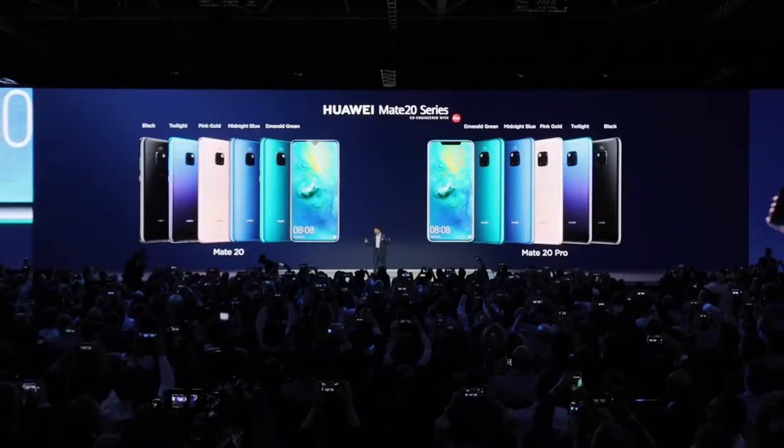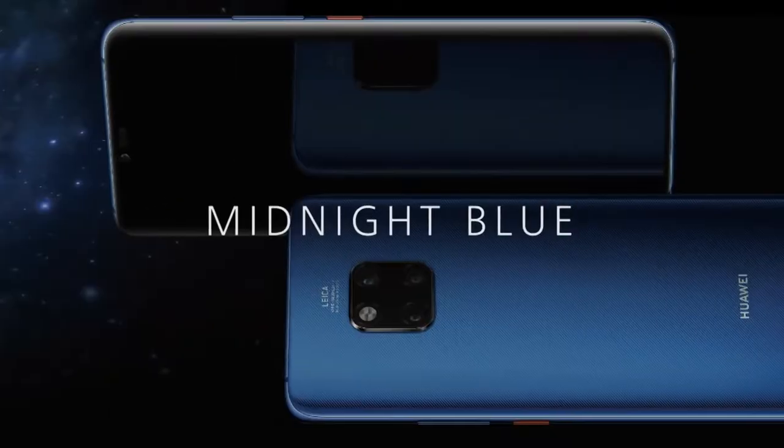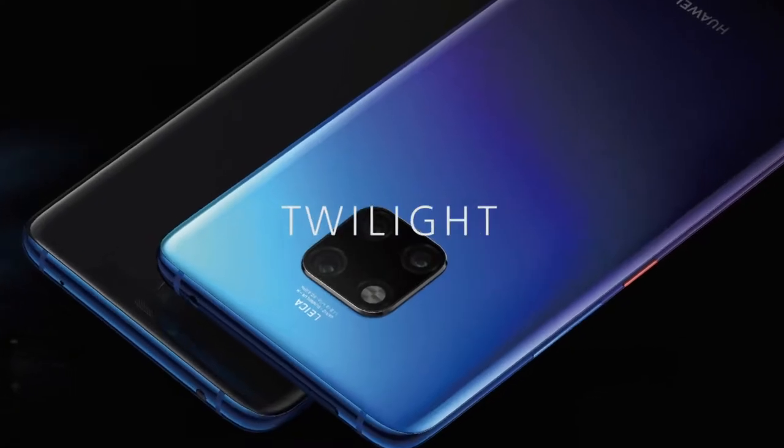Each one has five colors for your selection: emerald green, midnight blue, classical black, pink gold, and also twilight.